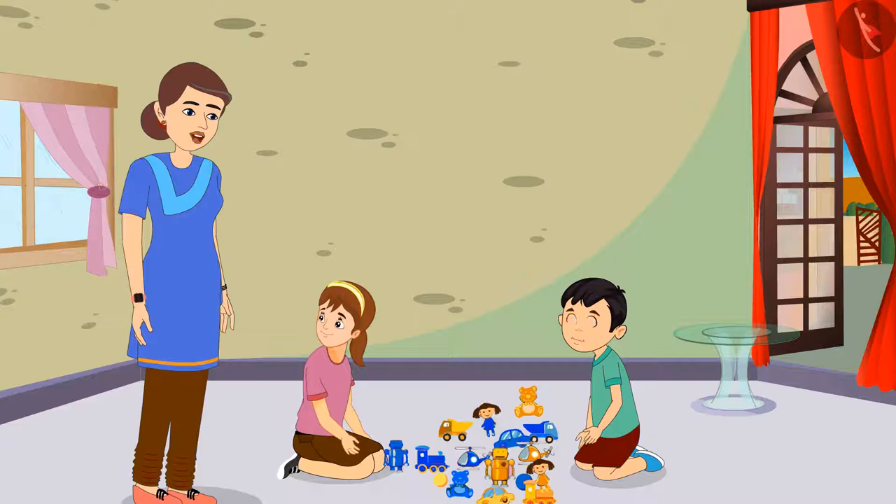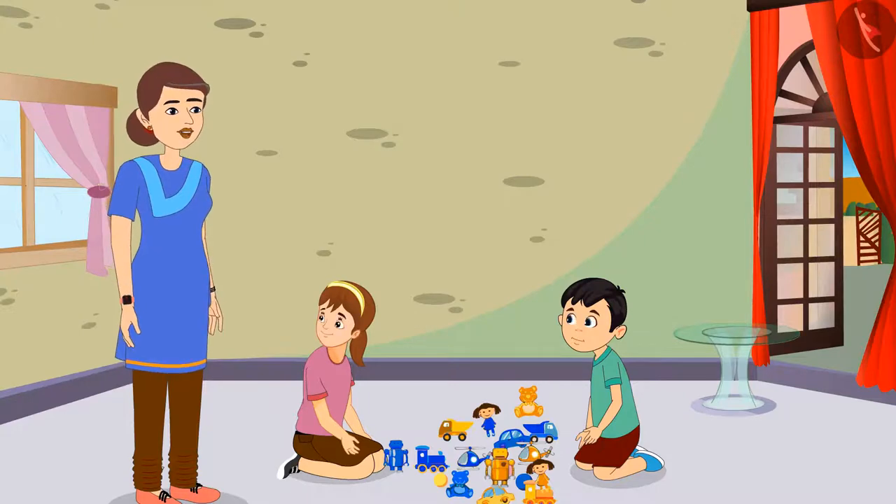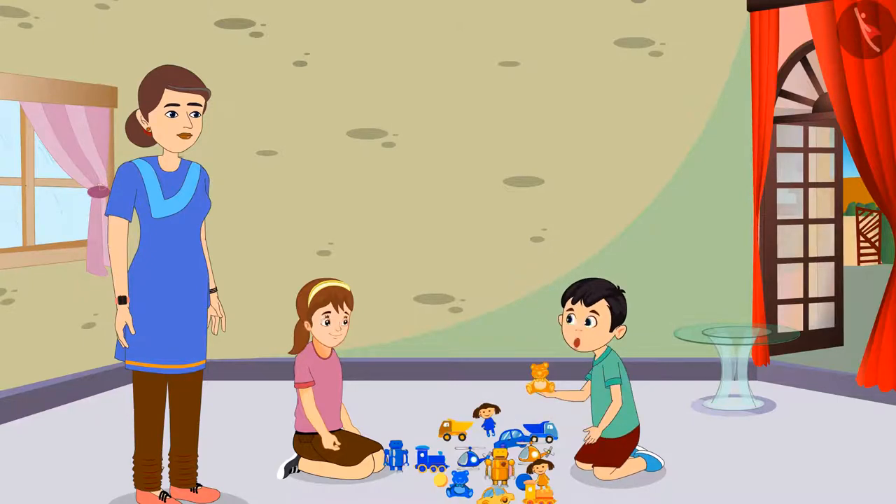Aarti, it is very easy. You like blue color a lot, so all the blue toys that are kept here belong to you. And all the yellow colored toys are yours, Chotu. Looks like yellow is your favorite color. Yes, Aarti, I like yellow color a lot.